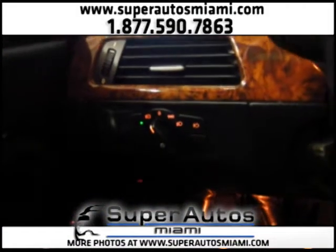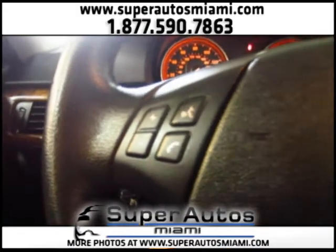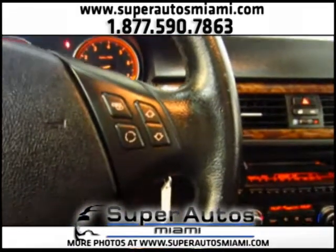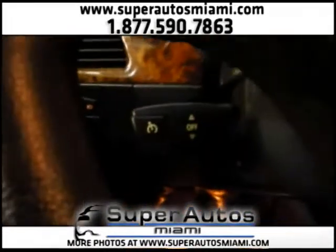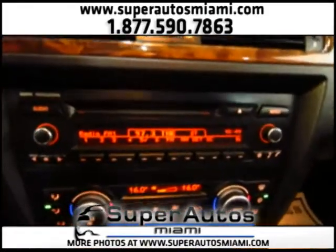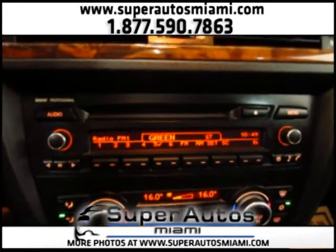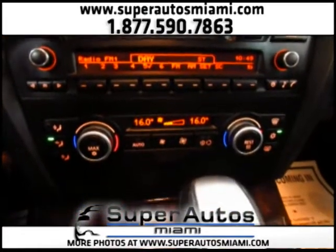We have automatic headlights. Here we have the Bluetooth controls on the steering wheel, and here are the sound system controls. Here we have the cruise control. Now let's take a look at the sound system — as you can see it's working perfectly. There are no lights or bulbs off. Everything is working perfectly, including the AC.